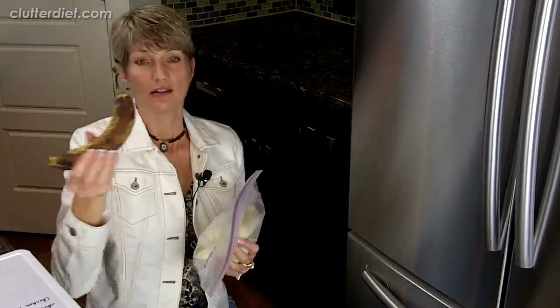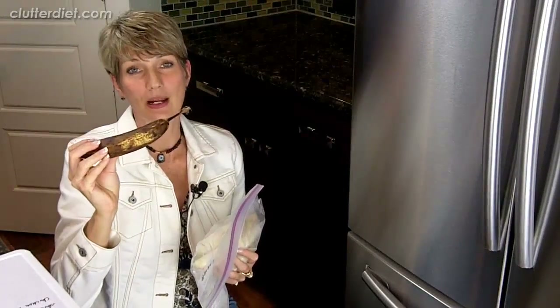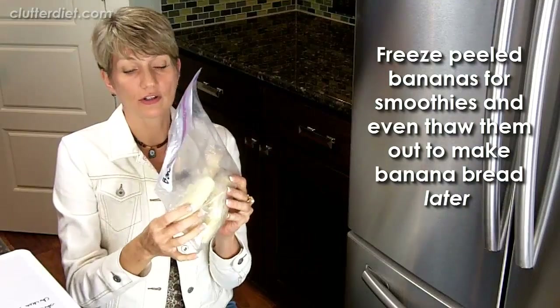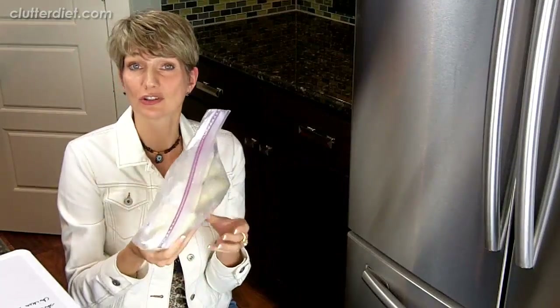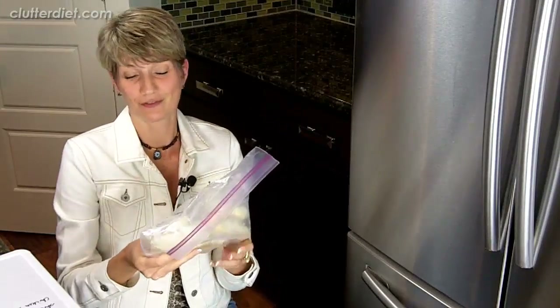Also, when you have yucky overripe bananas, instead of feeling like you have to immediately make banana bread or waste them, you can just peel them and stick them in a bag. You've got them for smoothies or other things you might use bananas for. If you do want to make banana bread later, you can still do it with these frozen bananas — at least you have options if you put them in the freezer.